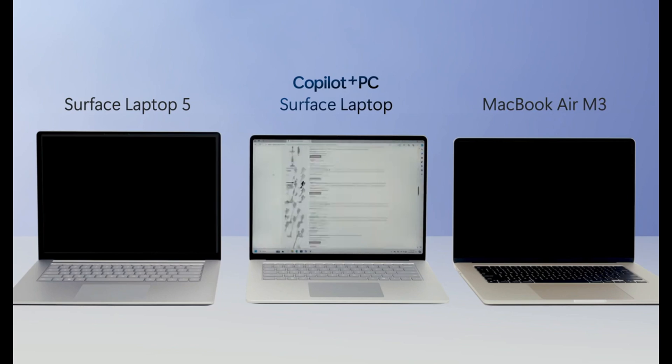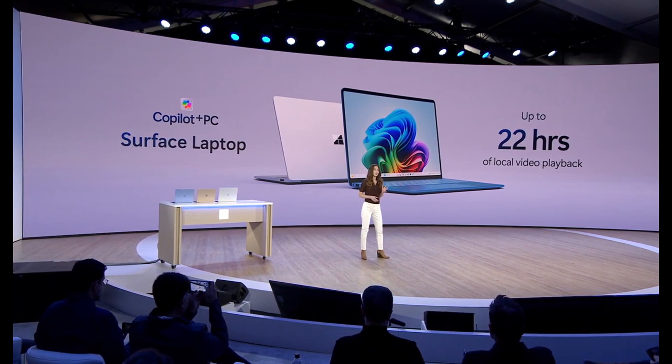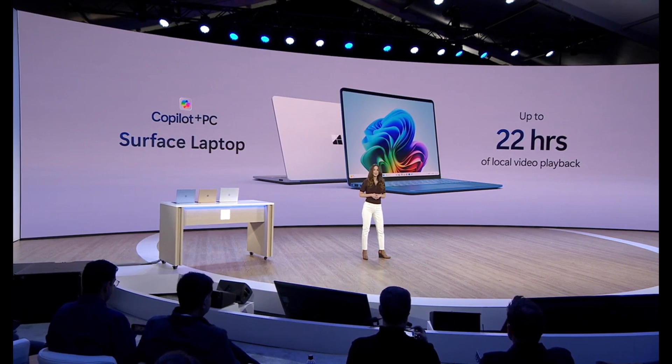And it gets better. For video playback, the Co-Pilot Plus PC hits over 20 hours, compared to the MacBook Air's 17 hours and 45 minutes.